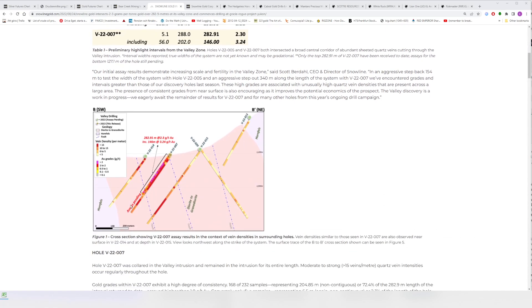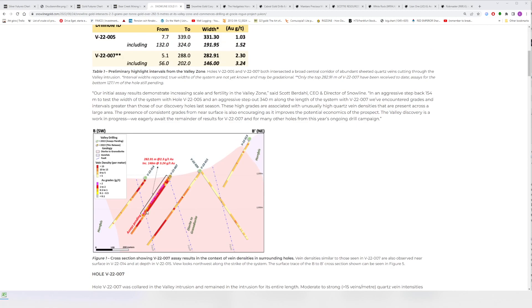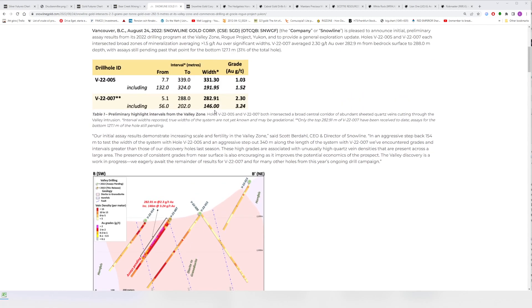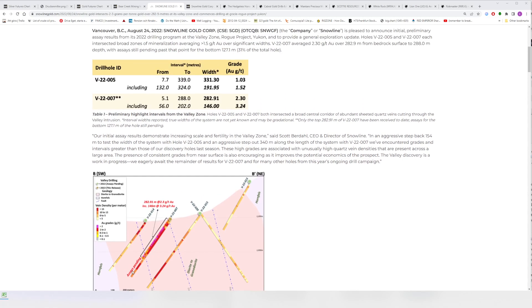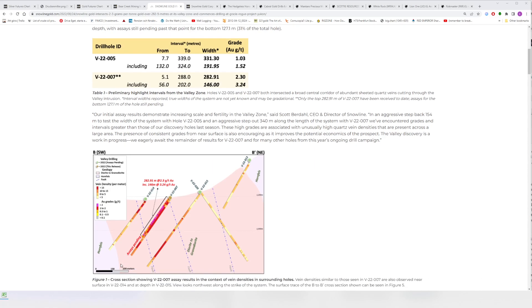Hole seven is not even fully assayed yet. When it comes back complete we might find it averages maybe 400 meters of two grams per ton or something. It ended in mineralization, so if they kept drilling it might have ended up being a 450–500 meter hole of around two grams per ton. I don't remember the last time I saw a hole like that — and that's just one hole.